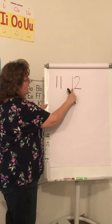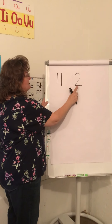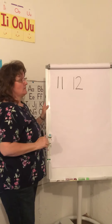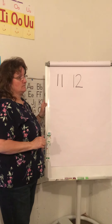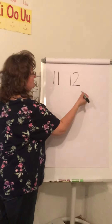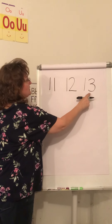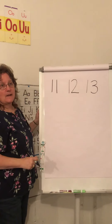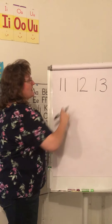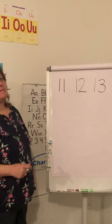First a one, then a two — that's a twelve, that's a twelve, that's a twelve. One and a three — that's thirteen! One and a three, that's thirteen.